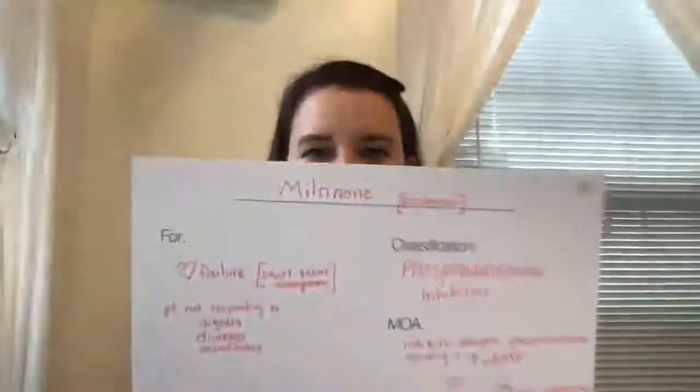The next category is phosphodiesterase inhibitors — specifically milrinone, brand name Primacor. It is for heart failure as short-term management, for patients who are not responding to other drugs like digoxin, diuretics, or vasodilators. It works by inhibiting the enzyme phosphodiesterase, which increases cAMP levels in the body, which equals a positive inotropic response.